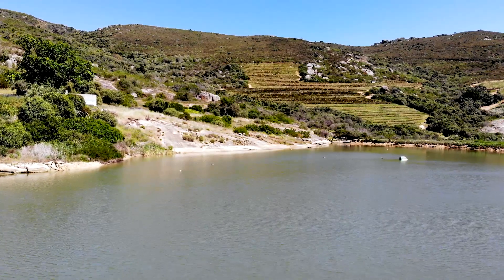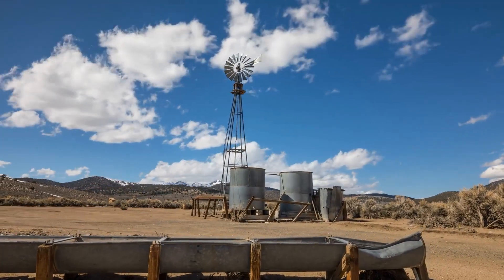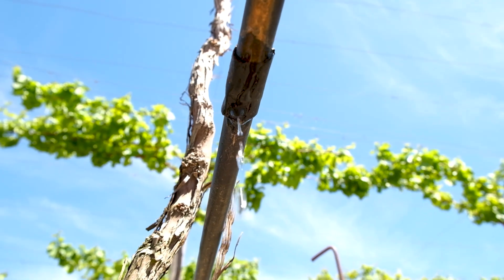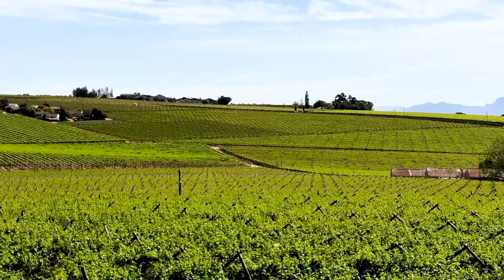Today we're standing in front of this dam which is about 85–90% full and it's quite a beautiful sight. However, we've been through a drought from 2016 to 2018 and during this time we learned some valuable lessons in terms of how we think about water and some of our other production inputs. Over the last season we had seen our water usage decrease by 22%, and that is despite a bigger crop in the season of 2020.